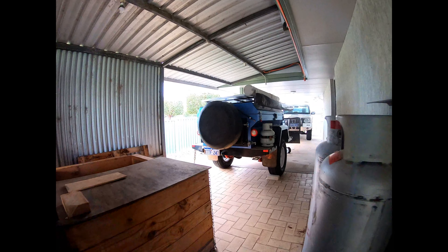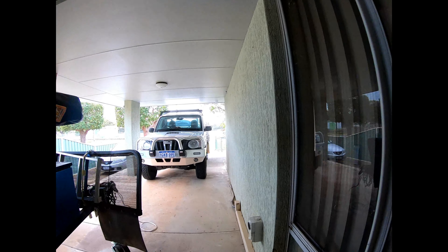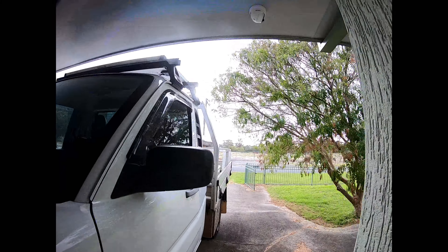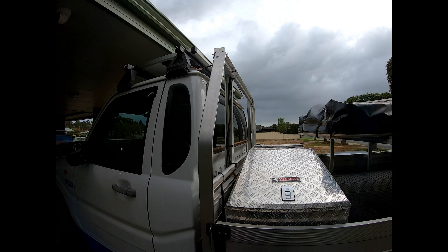We've been working on the ute and the trailer, getting ready to go. We're not going yet, but we're getting ready to go on a wildflower trip. I wanted to show you how this CB antenna works.